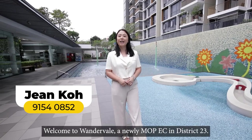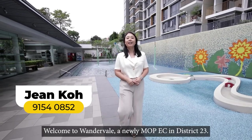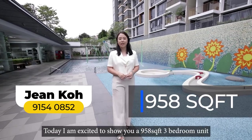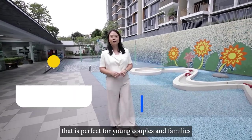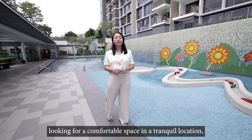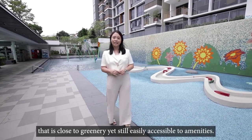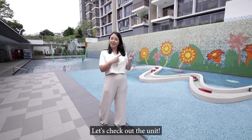Welcome to Wonderville, a newly MOPEC in District 23. Today, I'm excited to show you a 958 sq ft 3-bedroom unit that's perfect for young couples and families looking for a comfortable space in a tranquil location that's close to greenery, yet still easily accessible to amenities. Let's check out the unit.